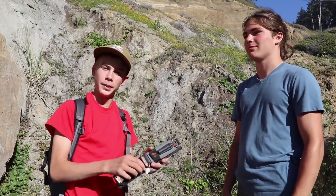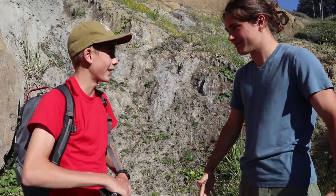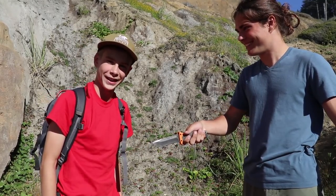In our first example, we'll pass the knife. Hello, friend Jack. Can you pass me the knife? Why yes, friend Alec. Why thank you, friend Jack. You're welcome, friend Alec.